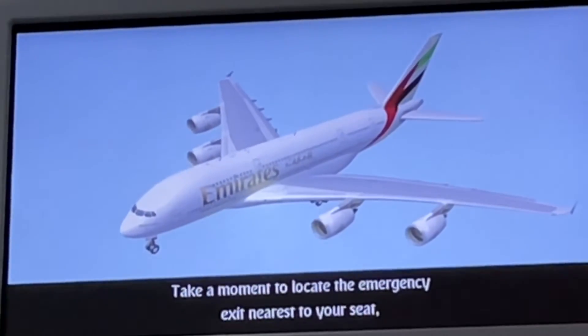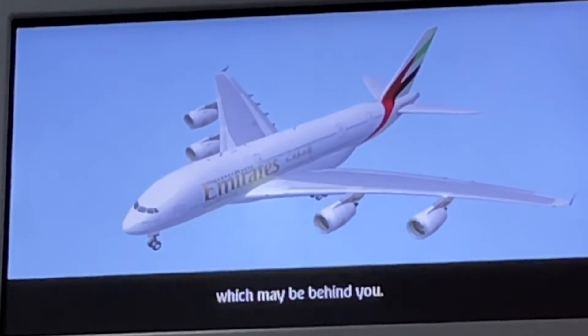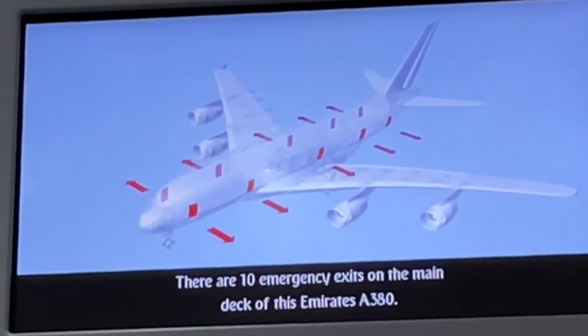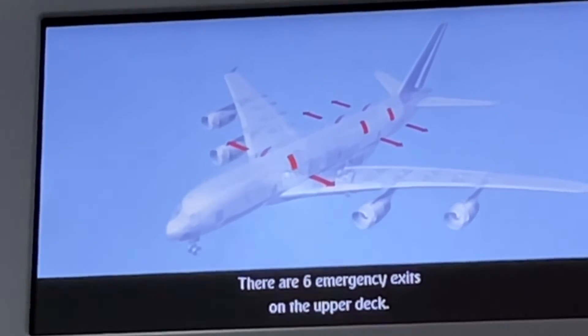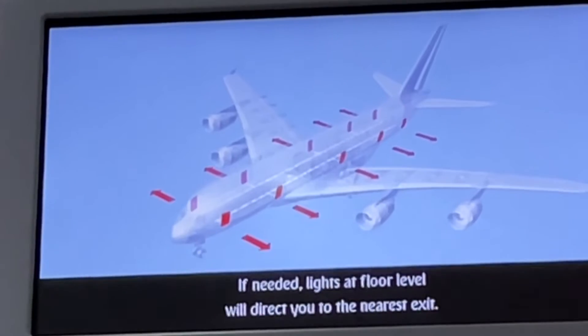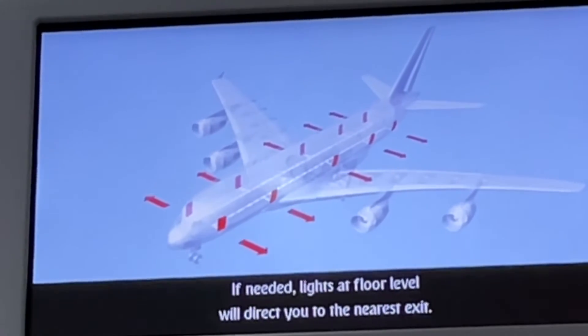Take a moment to locate the emergency exit nearest to your seat, which may be behind you. There are 10 emergency exits on the main deck of this Emirates A380. There are 6 emergency exits on the upper deck. If needed, lights at floor level will direct you to the nearest exit.